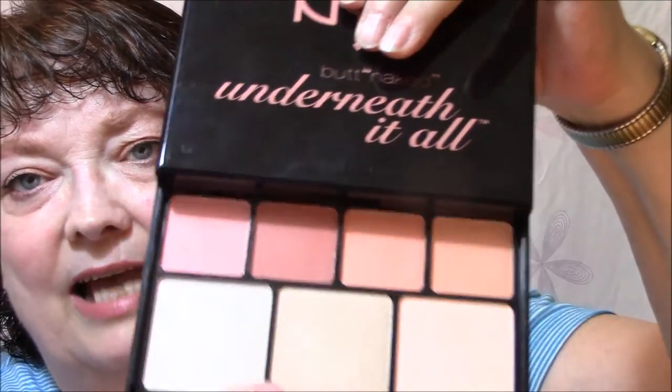My normal Real Techniques brush is still wet from washing it last night. The palette just slides out — it slides so hard that I pulled it all the way out. You can tell I'm in a hurry.